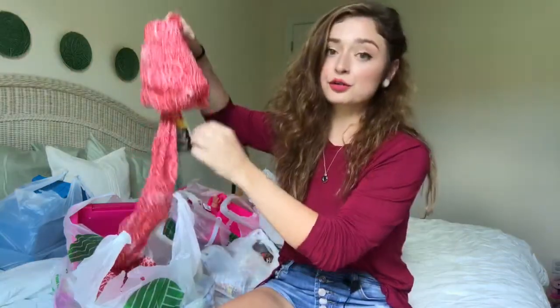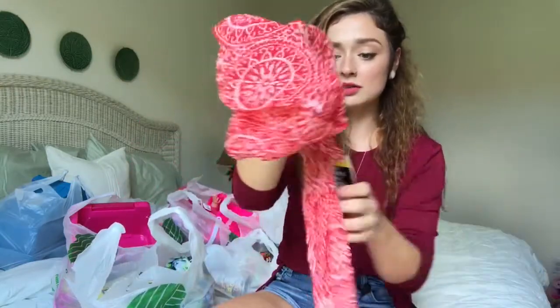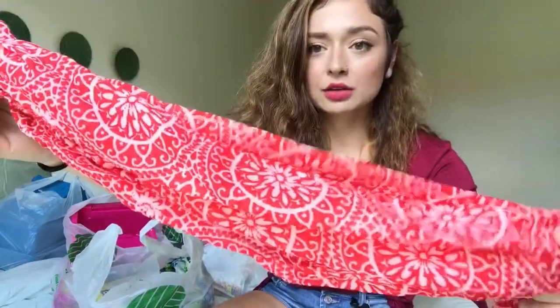I have a lot of stuff, so I'm just going to jump in, start pulling stuff out, showing you what I got. I'm going to try to make this not too long, so let's go ahead and get started. In this first bag, the first thing I got was this red and white pattern scarf.